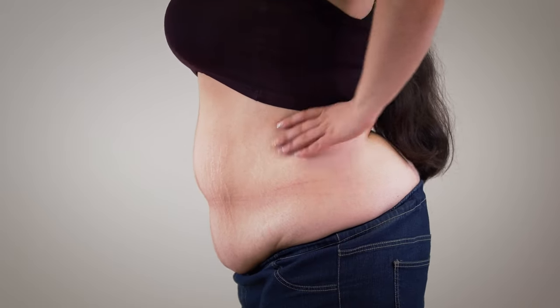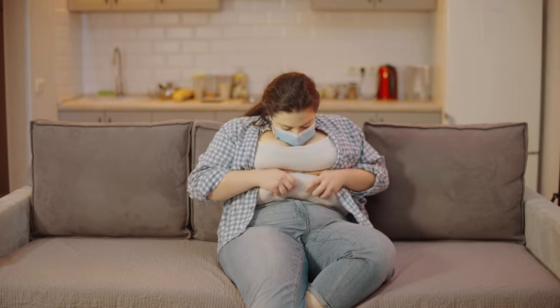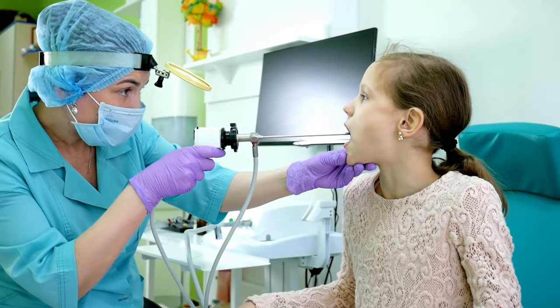Belly fat is a type of body fat that accumulates around the abdomen. It is a major health concern, as it is linked to an increased risk of heart disease, stroke, type 2 diabetes, and other chronic diseases.